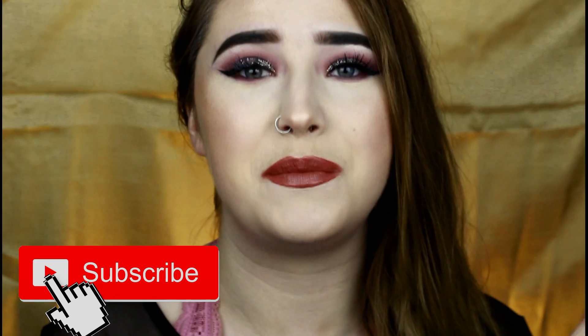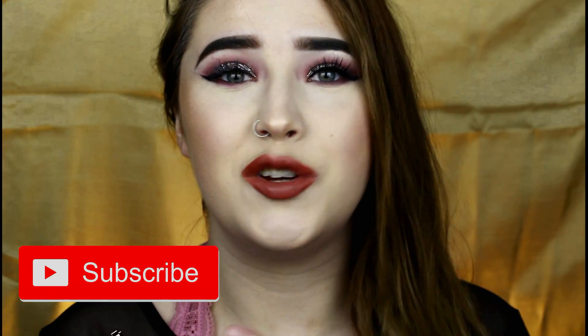Before I start rambling on a little bit too much, let's hop right into this video. But first, if you're new here, I'm Kiana, welcome. Don't forget to hit that subscribe button down below, as well as that bell icon to stay notified whenever I upload my videos. If you're not new, then welcome back, and let's get into it.